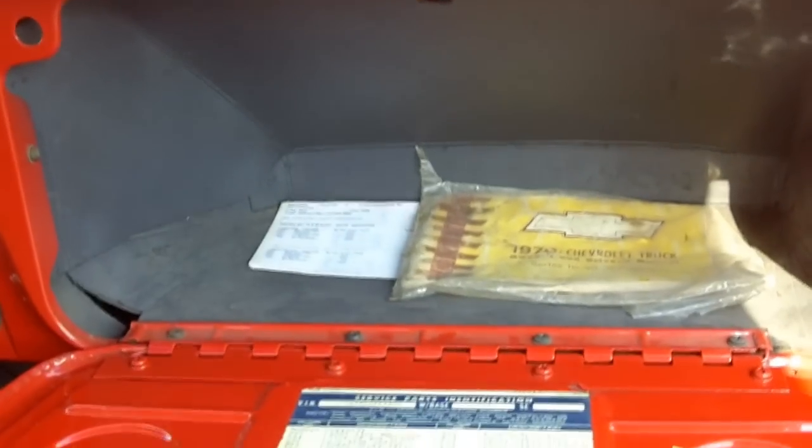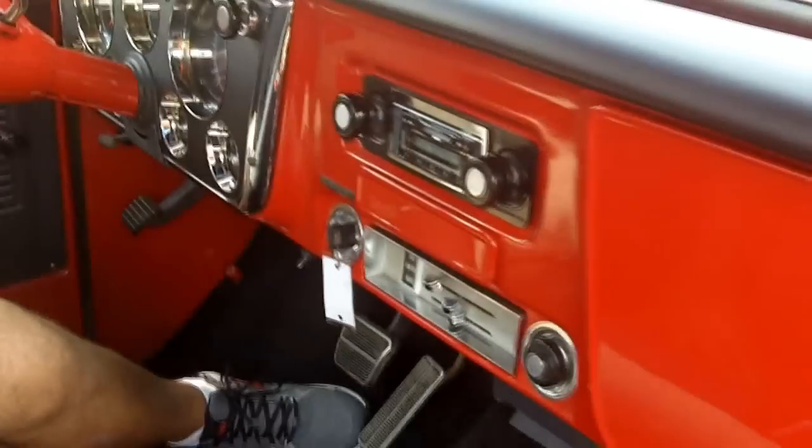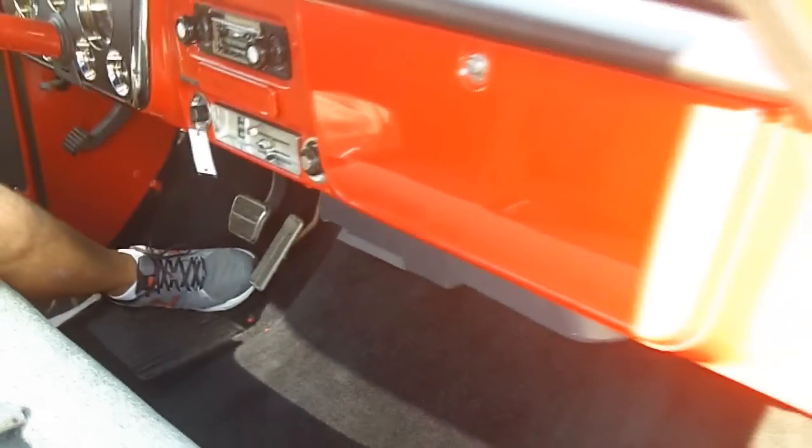Look at that — the original 1970 truck owner's manual is in there. Gorgeous carpet, gorgeous seats. It's time to buy a truck. Call me up.